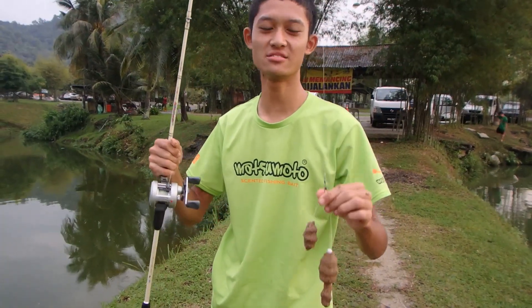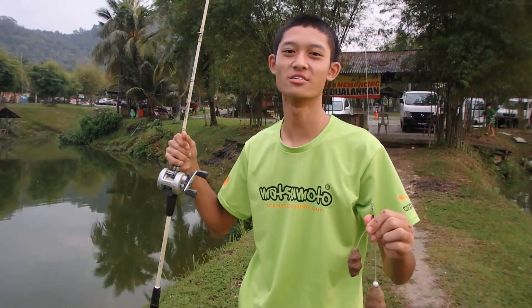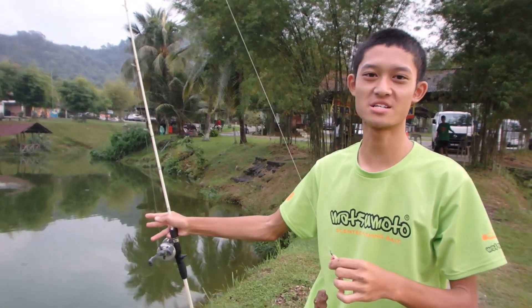Yesterday I was testing out this dough bait and I caught a clown knife fish at the other pond. So today I'm going to use the same bait again and test it out in this pond filled with toman, patin, and pachews.